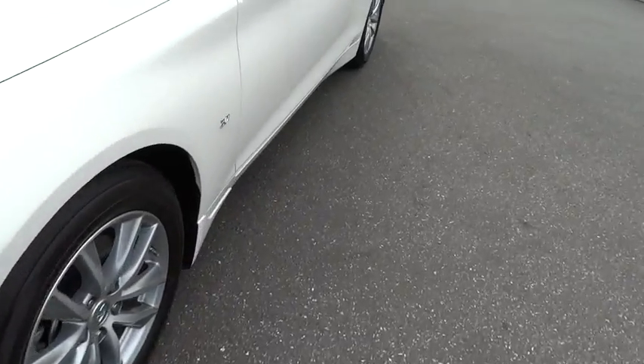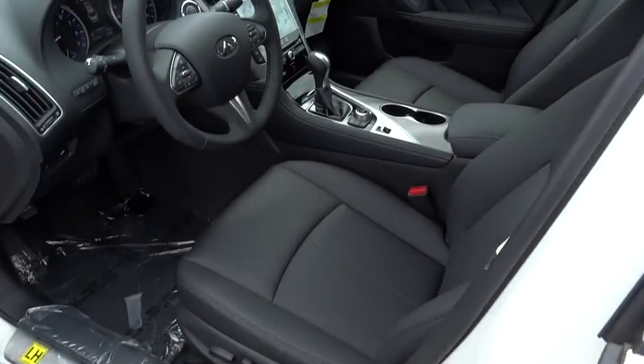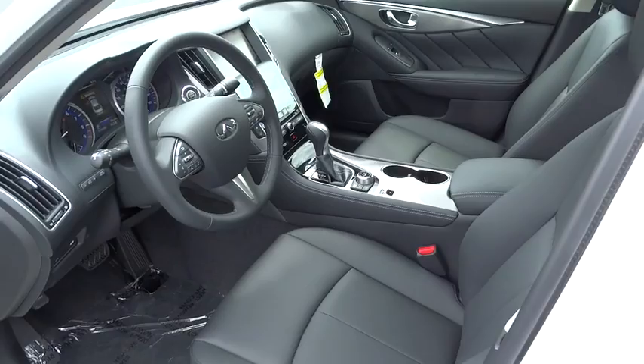Stability control. Traction control. Anti-lock braking system. Keyless entry. Power passenger seat. Steering wheel audio controls. Backup camera. Moonroof.